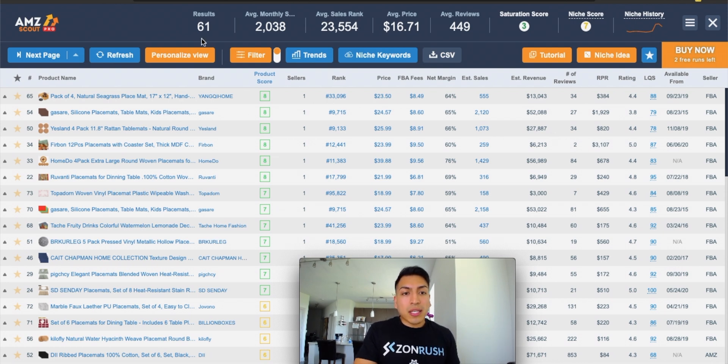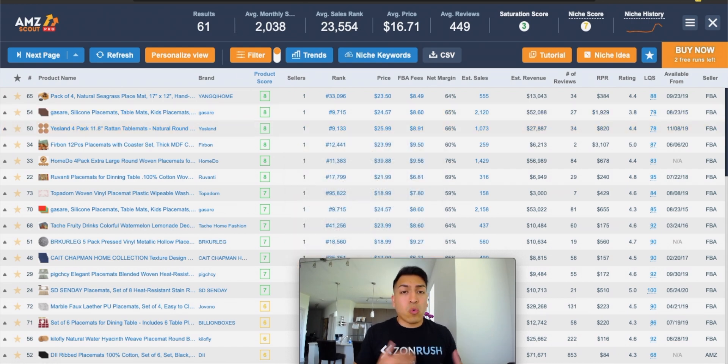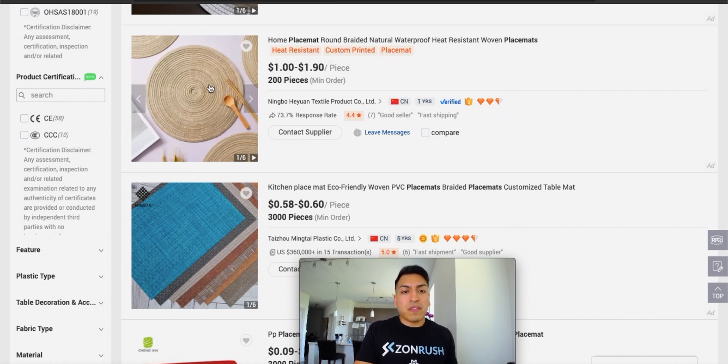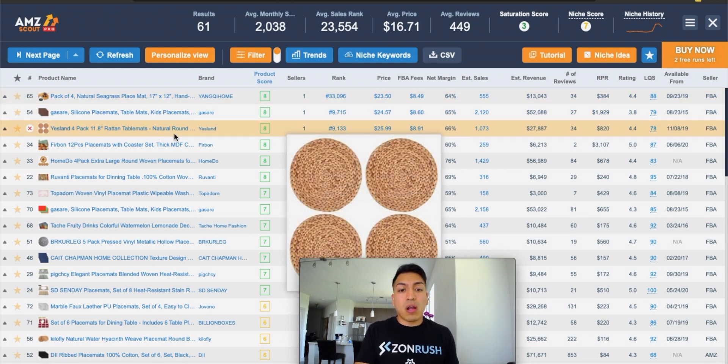What I would do is look at the products themselves — for example, this product is doing almost $30,000 a month. It's a four pack of placemats selling for $25.99. All you have to do is go to Alibaba or whoever you're sourcing your products from. You can see right away that these specific pieces — those exact same ones — are going for $1 to $1.90 a piece. What you don't want to do is sell the exact same product. You don't want to go to Alibaba, find the exact same product, buy a four pack, and send them over. You're going to want to change up the product a little bit in order to make that particular choice profitable.